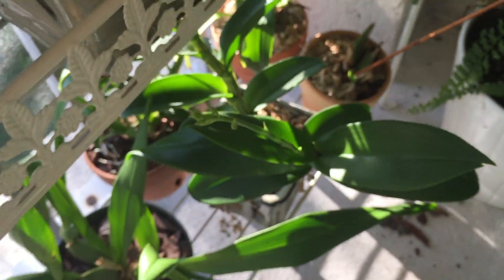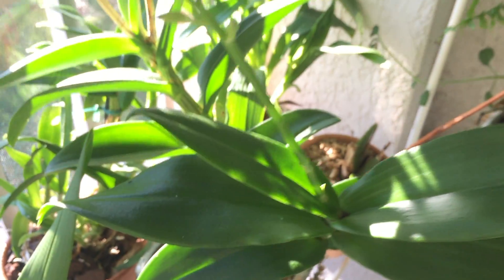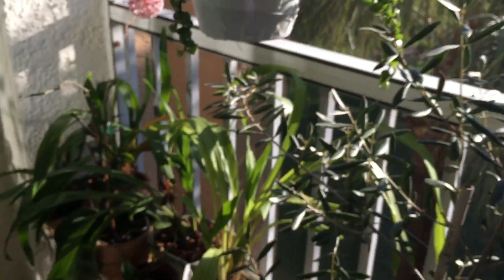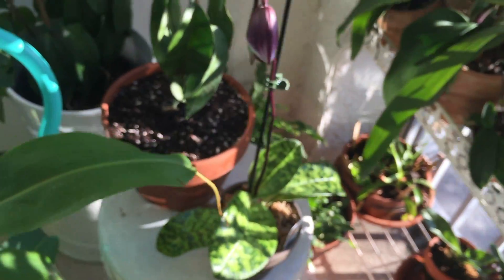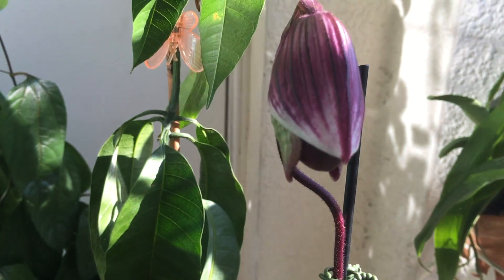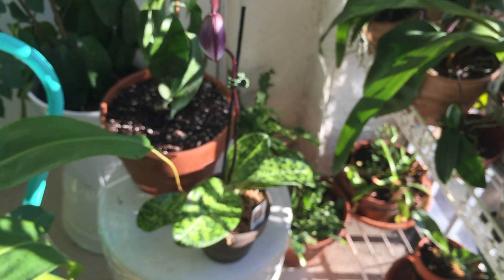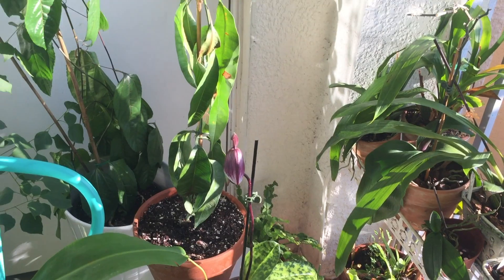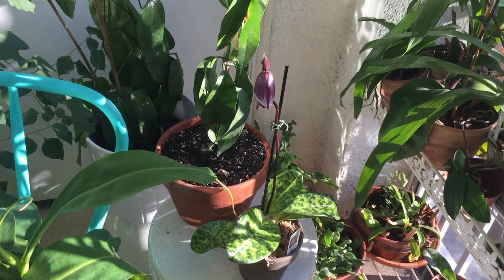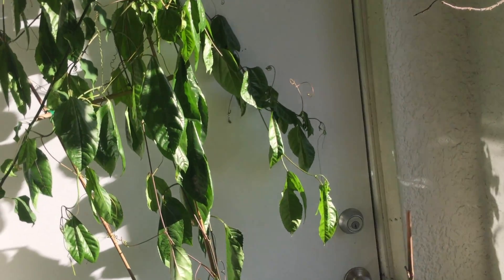I've got a flower spike coming up on one of my dendrobiums — I'm not sure which one that is, but we shall wait and see. And over here we've got one of my slipper orchids opening up; I will keep you updated on that one.